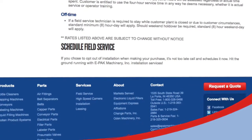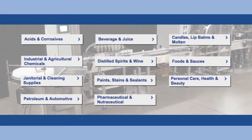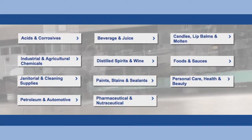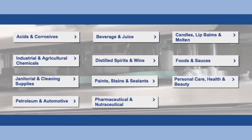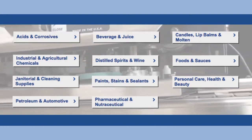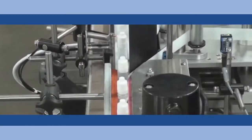Our liquid packaging machines are suitable for nearly any industry. Use them for filling products such as acids and corrosives, beverages, candles and other molten products, chemicals, distilled spirits and wine, foods and sauces, cleaning liquids, paints and sealants, personal care products, automotive fluids, and pharmaceuticals, among other applications. We have models that are ideal for a number of environments to meet various industry standards.